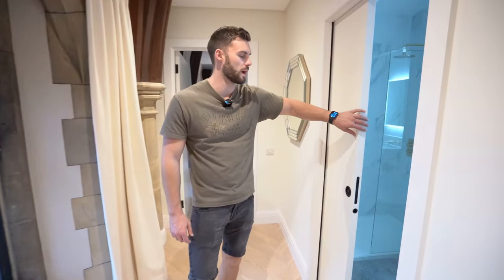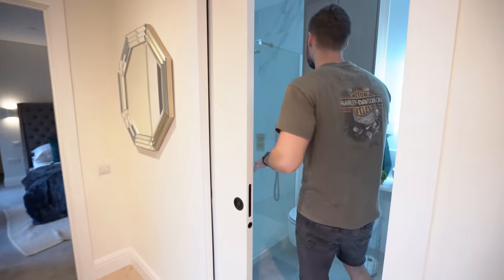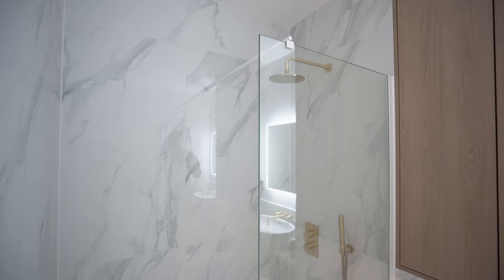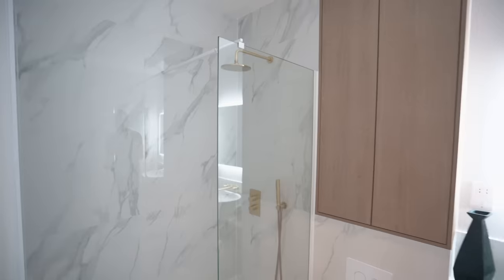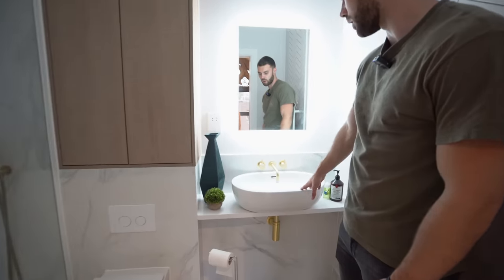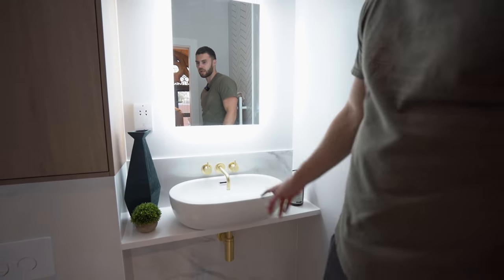We've also got a shower room on this floor. The shower has gold hardware with white porcelain tiles in a marble effect, and on this side there's also gold hardware with a cute sink and an LED mirror.